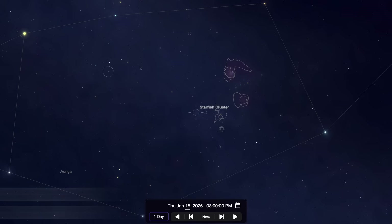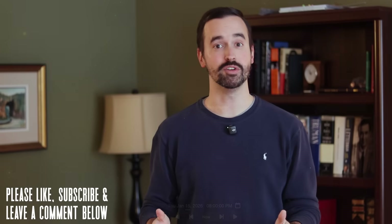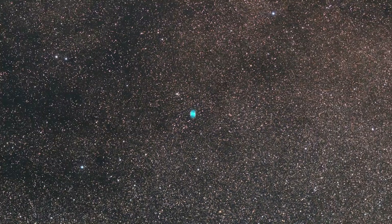Thanks for joining us on our journey through the night sky. If you enjoyed this video, please like it and subscribe to this channel, but most importantly, let us know what you're getting out to observe and image in the comments section below. Thank you all so much for your continued support, and clear skies from Late Night Astronomy.